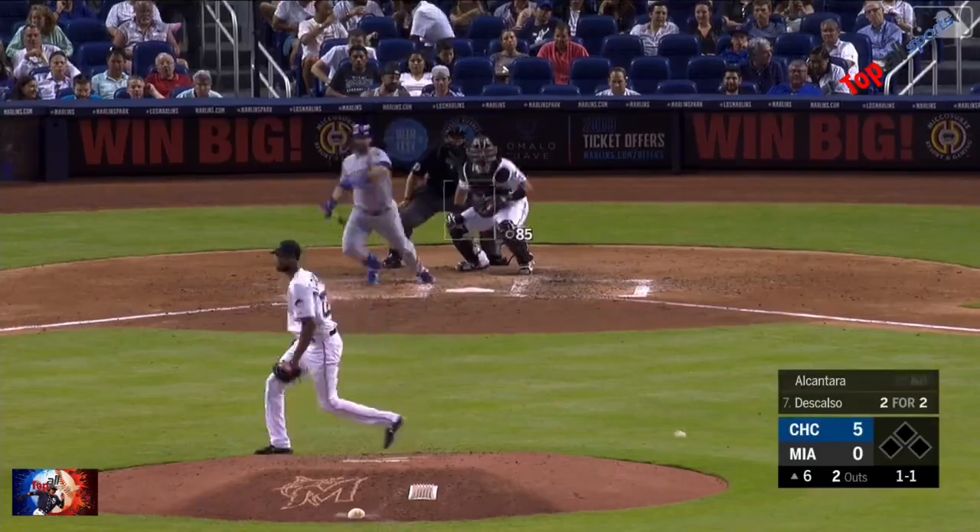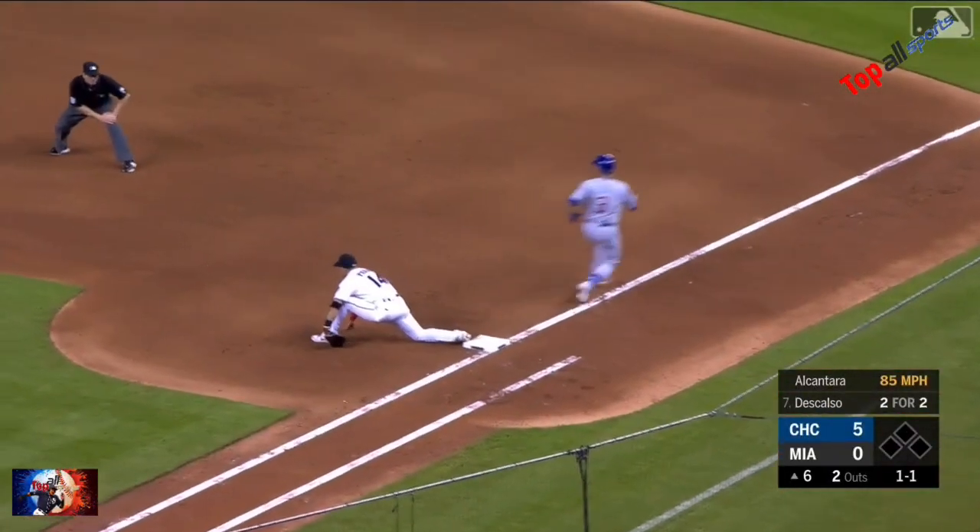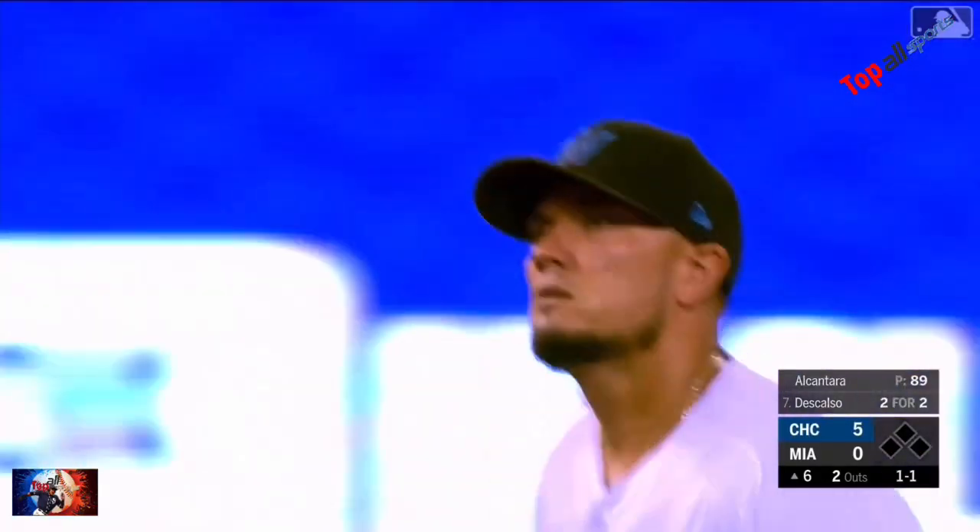Miguel Rojas with an absolute beauty. Descalso up the middle — it's a sliding play by Rojas. There you go. Got him. Nicely done by Miggy Rojas.